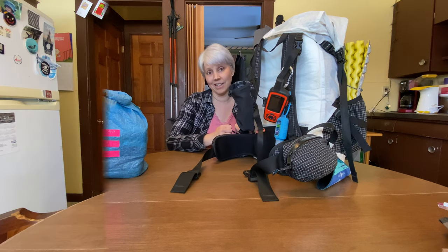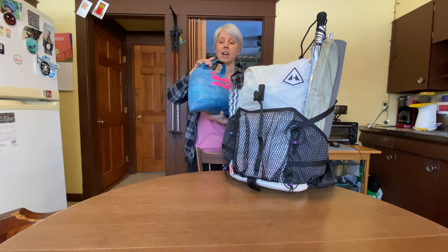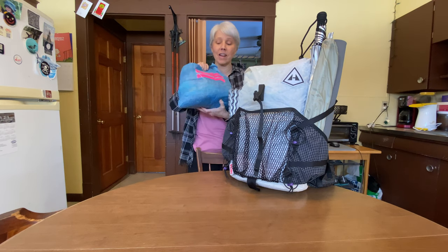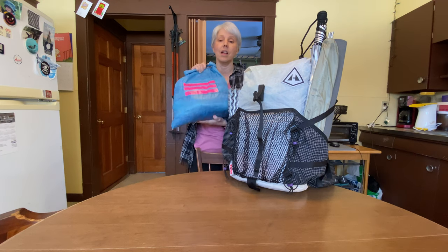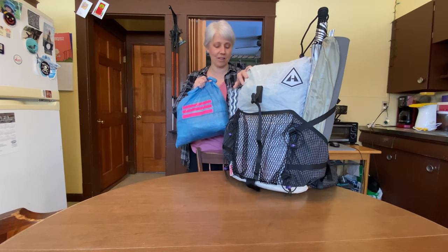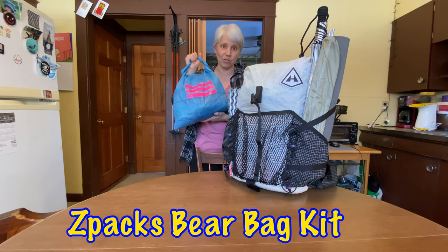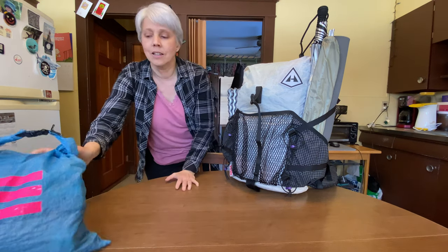Inside the top of my pack is my food bag — right now it's packed with close to six days of food. It goes right on top for easy access. I put three pink stripes on it just to differentiate it from everybody else's, since so many people have this same food bag or one that looks like it.